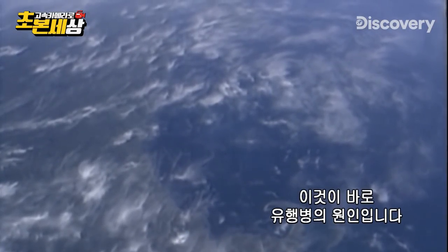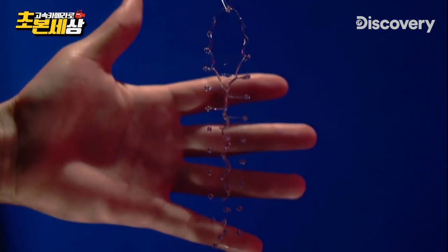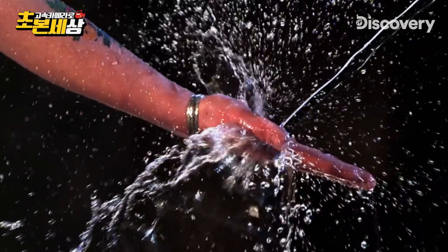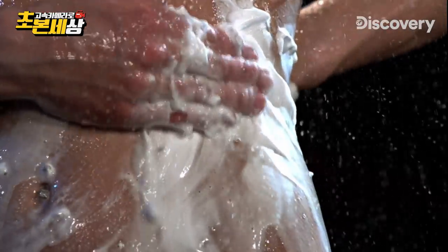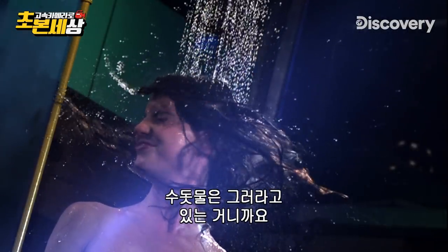In microcosm, this is just how killers like the flu manage to hitchhike around the world, and the reason why pandemics get started. What can we do? Well, start by washing your hands — a lot. That's why we have clean running water.